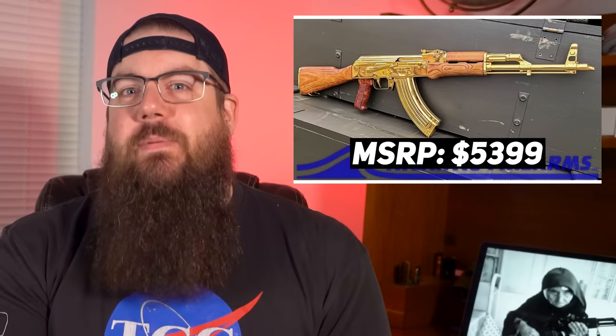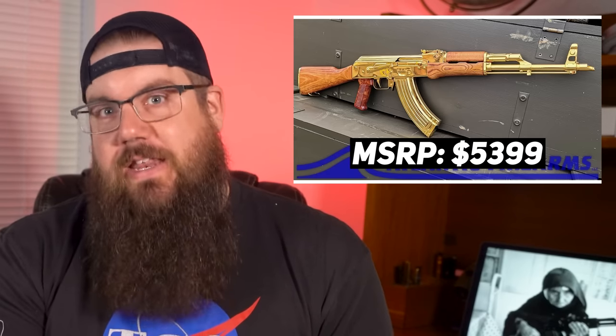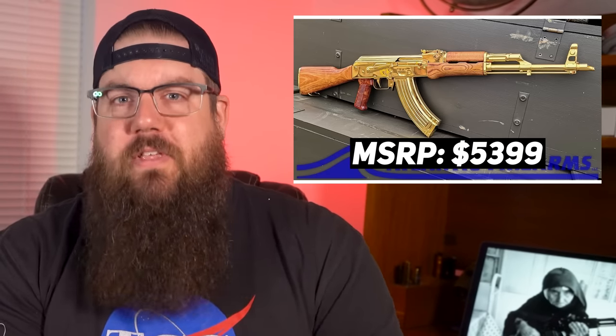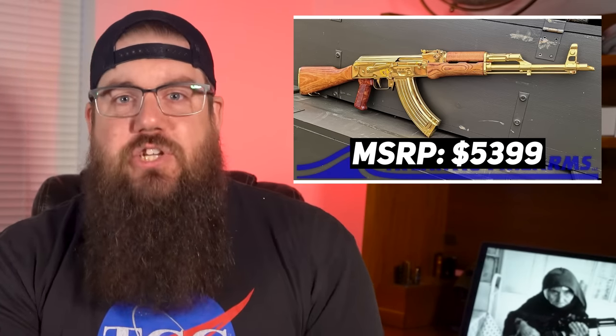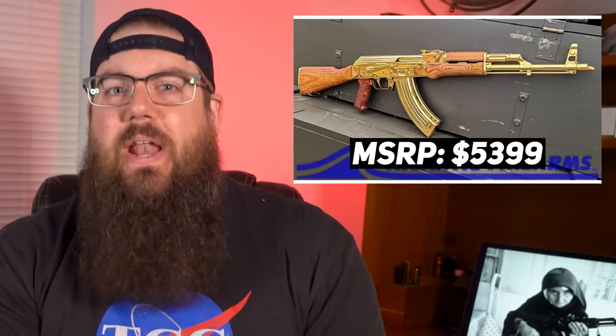The gold plated one? That's a bit more spendy at a retail price of $5,399.99. They say this is the ultimate man cave showpiece on the website, but all I can think of is that this is the ultimate AK showpiece and it needs to be shot with a matching Dead Air Wolverine on it. Come on.